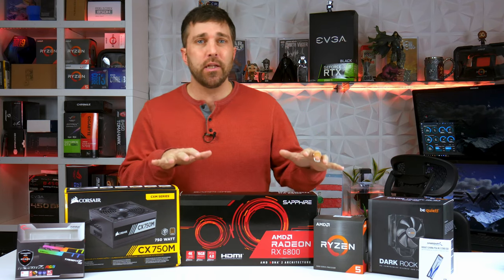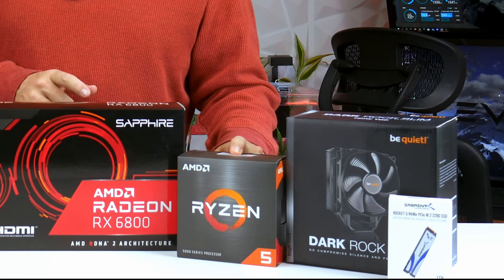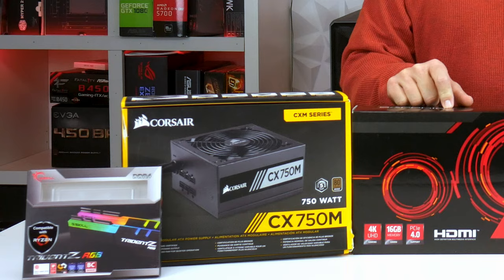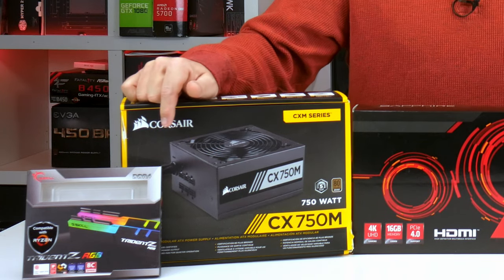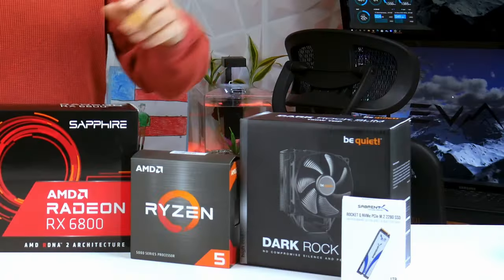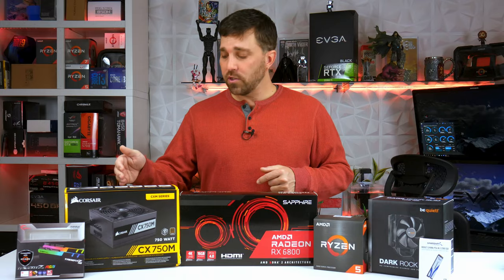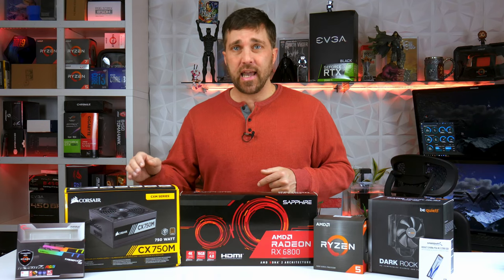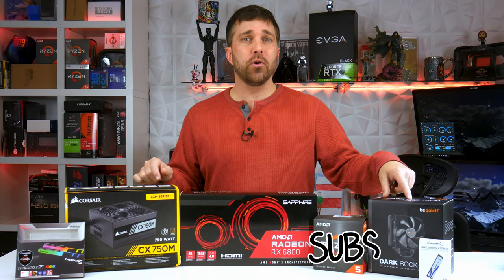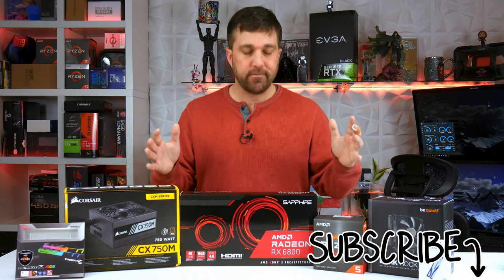I have some really great components. The system is built around my Ryzen 5 5600X paired with my AMD Radeon RX 6800 reference card. I have a 2x16GB set of G.Skill Trident Z DDR4 3200 CL14 memory, a 1TB Sabrant Rocket Q NVMe M.2 SSD, a Corsair CX 750M power supply, and a Be Quiet Dark Rock Slim tower cooler.